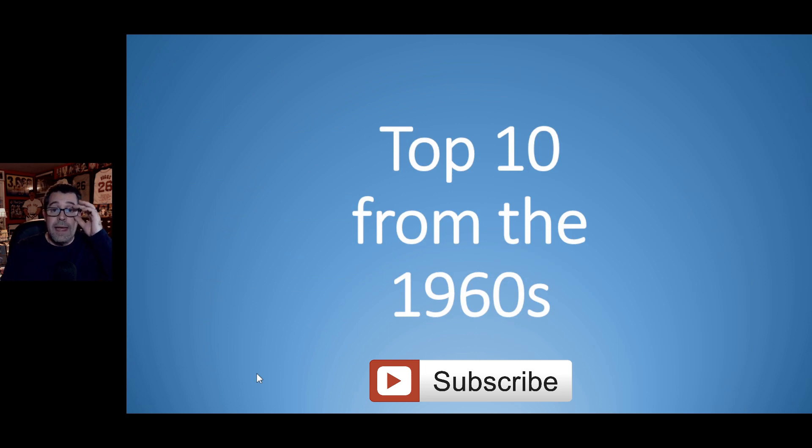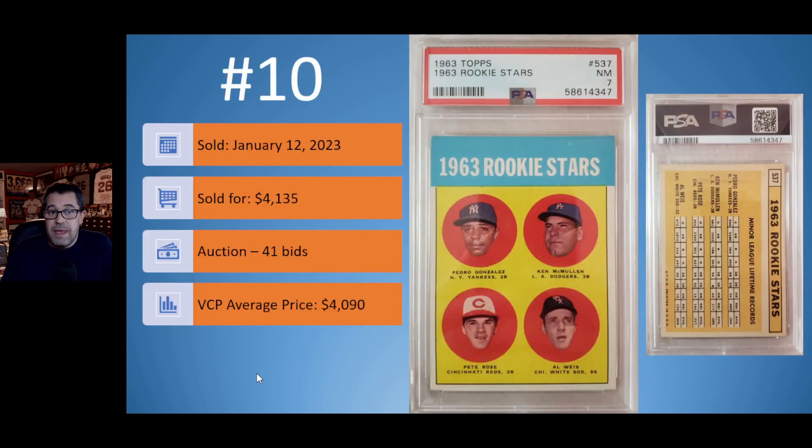Let's take a look at the top 10 from the 1960s. At number 10, we have the 1963 Topps Pete Rose rookie card in a PSA 7. This one sold on January 12th for $4,135. It was an auction with 41 bids, selling for right around the VCP average price of $4,135.